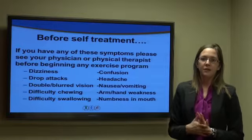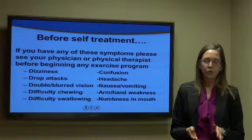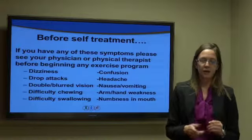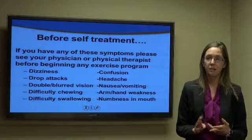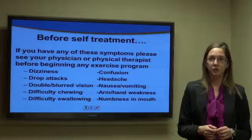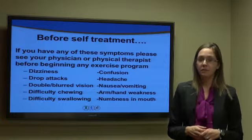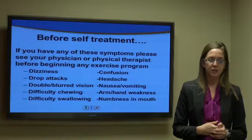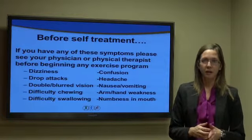Before doing any sort of self-treatment exercises, it's recommended that you see your physician or physical therapist if you have any of the following symptoms: dizziness, drop attacks, double or blurred vision, difficulty chewing or swallowing, confusion, headache, nausea or vomiting, or arm and hand weakness or numbness in the mouth. A proper evaluation is recommended before any treatment begins, as there could be something more serious going on.